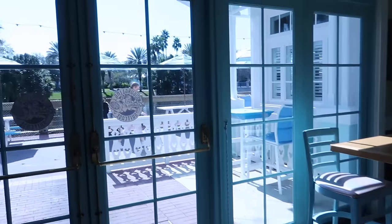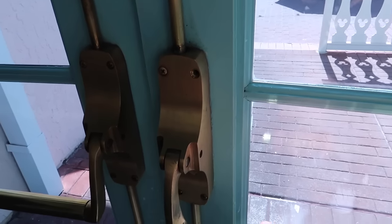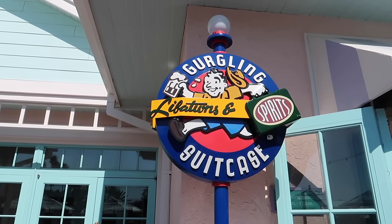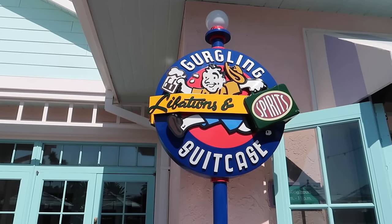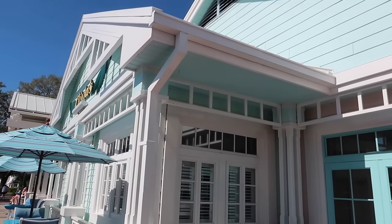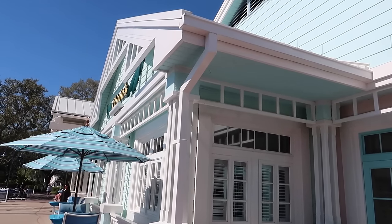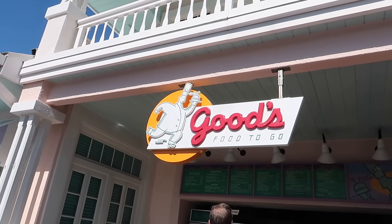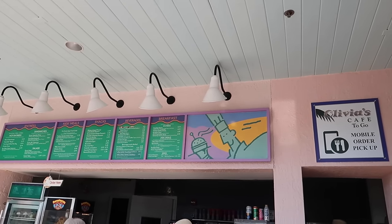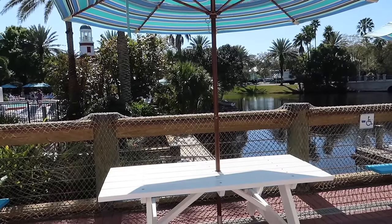There is also outdoor seating here and a bar. The bar is called the Gurgling Suitcase Libations and Spirits - very cute. I love how everything feels kind of vintage. Look at these tropical colors - you'll definitely find a lot of buildings in these color schemes in the Keys. There's also a quick service here, Goods Food to Go, and Olivia's Cafe to Go for mobile orders too. There are picnic tables with tropical colored umbrellas where you can enjoy your food and drinks.